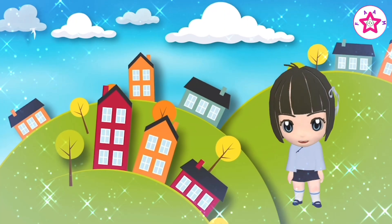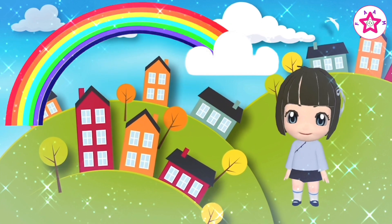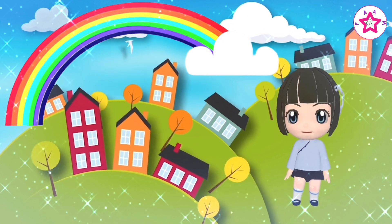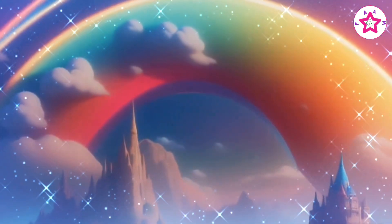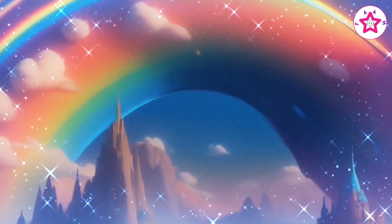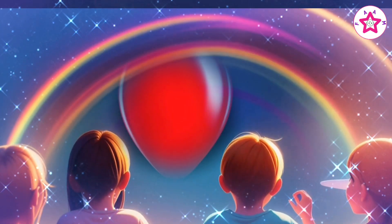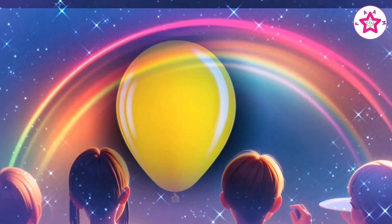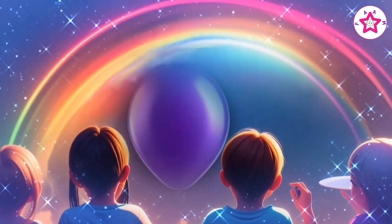Friends, do you know what a rainbow is and how many colors are in the rainbow? A rainbow is a multicolored arc made by light striking water droplets. The colors of the rainbow are red, orange, yellow, green, blue, indigo, violet.